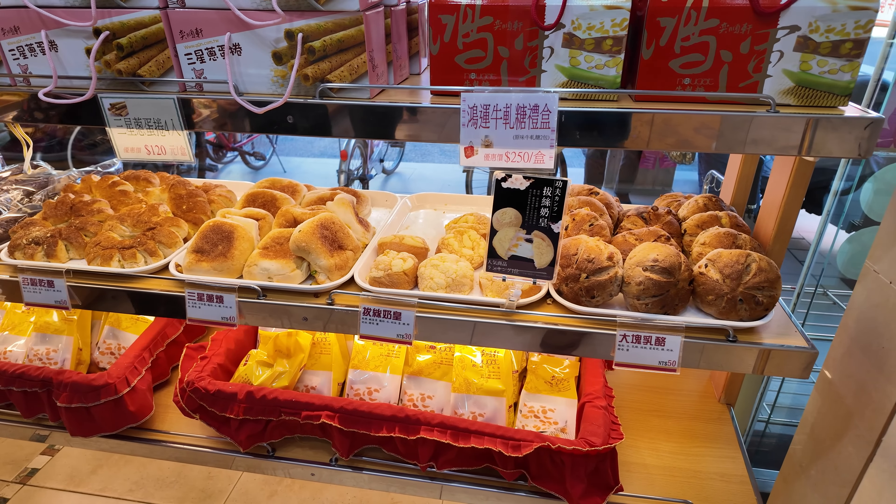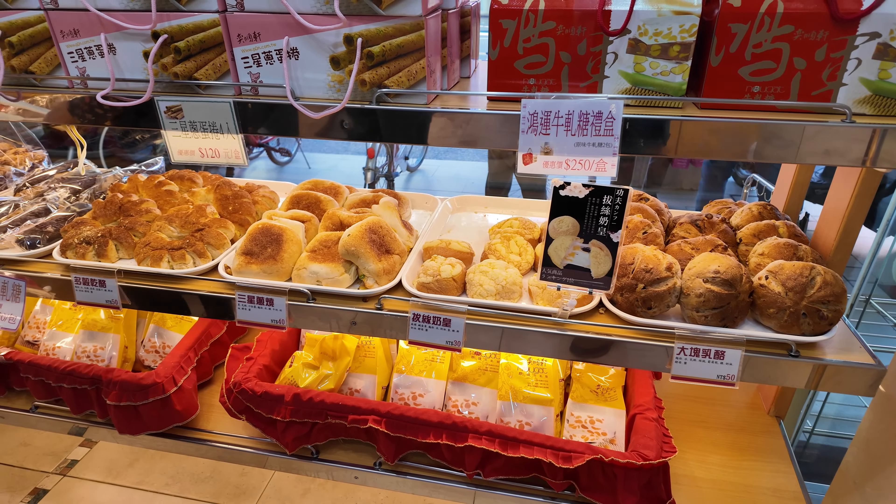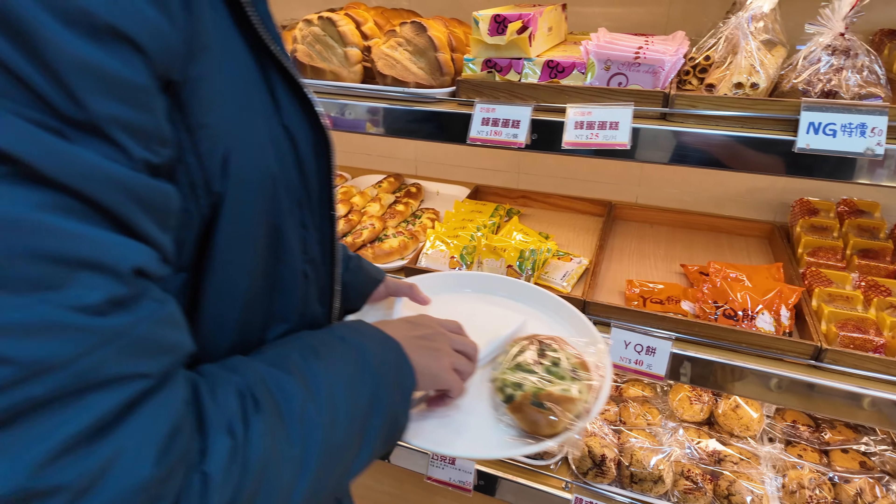Hey everyone, I'm here in Yilan, Taiwan. I'm going to try Yi Shun Shren Bakery. They're really known for their green onion buns, but they have plenty of other buns as you're going to see.